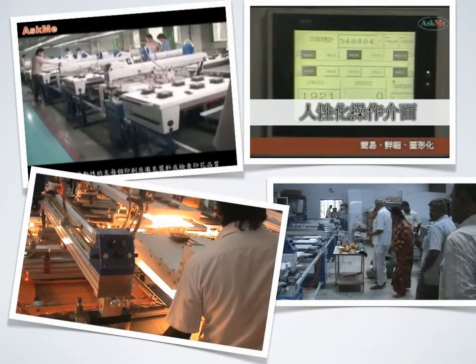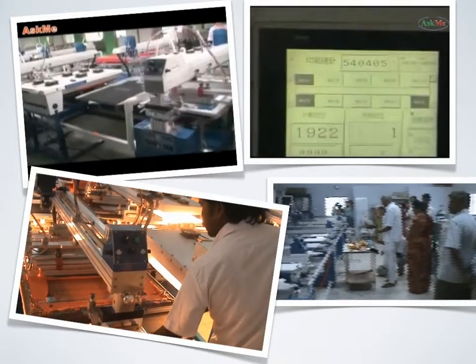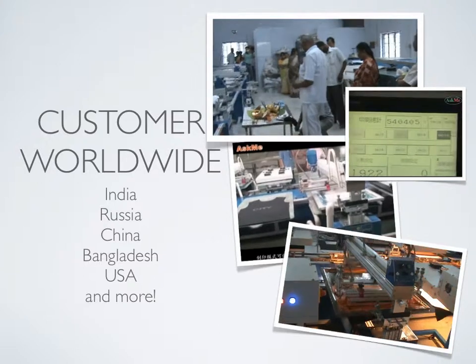Our customers are from worldwide, such as China, United States of America, Russia, Bangladesh, India, East Asia, Europe, and more.